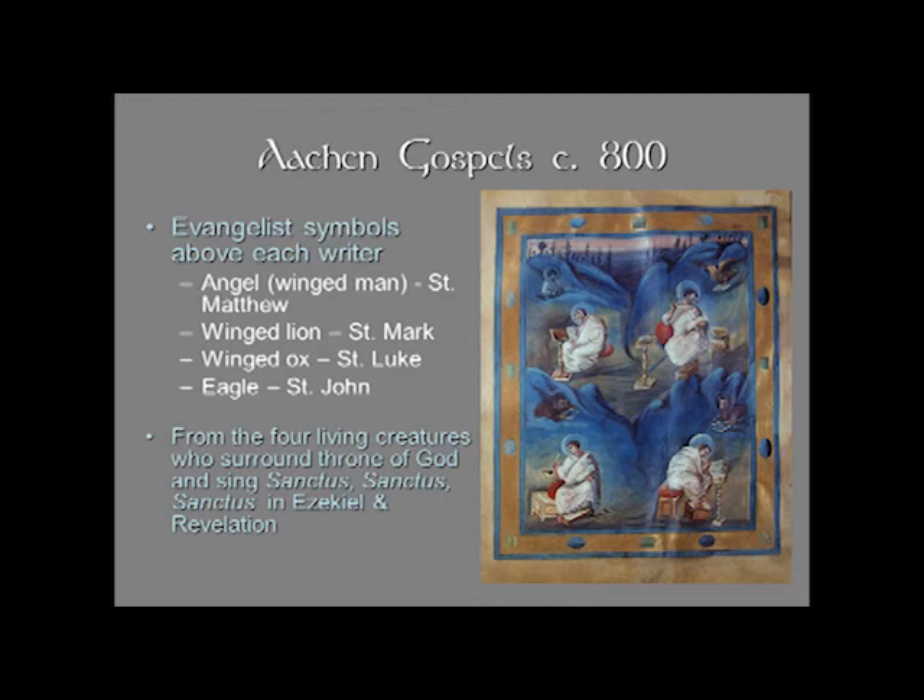Here we have a detail of St. Luke — you can see he's wrapped up in almost like a toga, he looks very, very classical. His figure is shaded, and he seems to fit into the landscape. You might notice that the scroll that the ox has seems to come out into space — there's a suggestion of foreshortening here with the evangelist symbol.